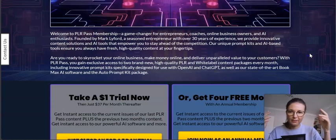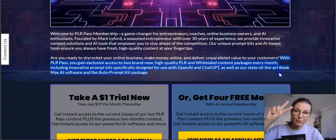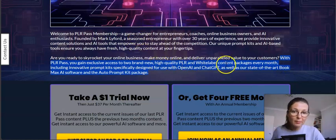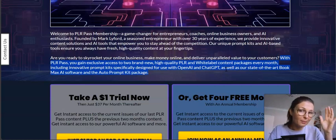So with PLR Pass you gain exclusive access to two brand new, high quality PLR and white label content pieces each month — amazing content including innovative prompt kits especially designed for use with OpenAI and ChatGPT. You also get access to some complementary products that you will love.